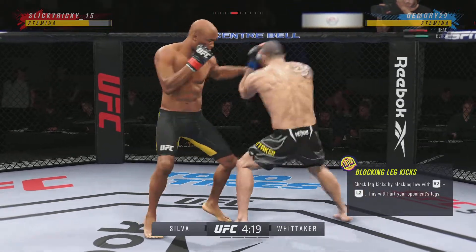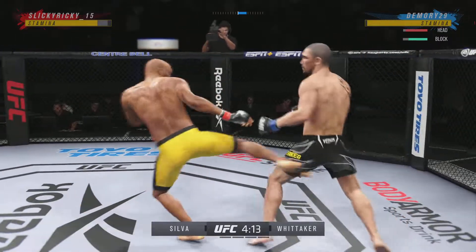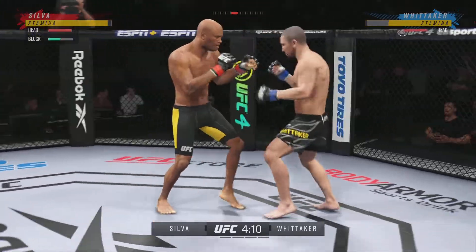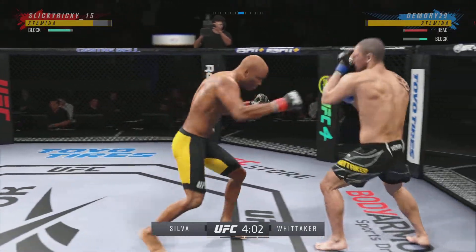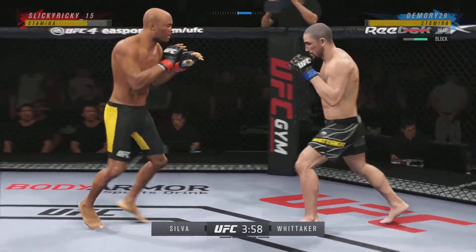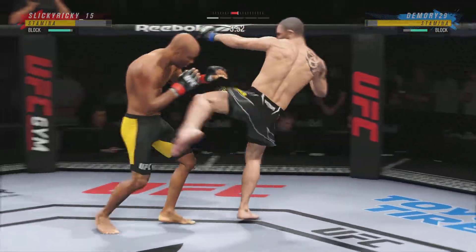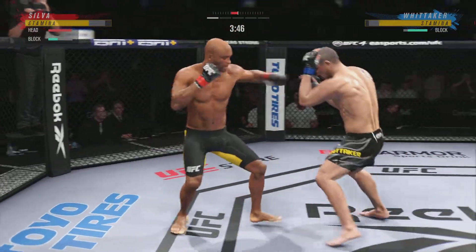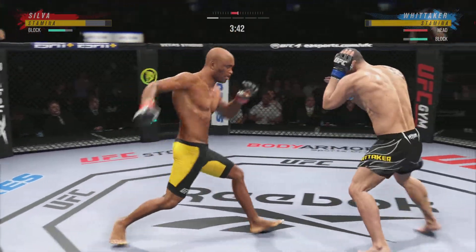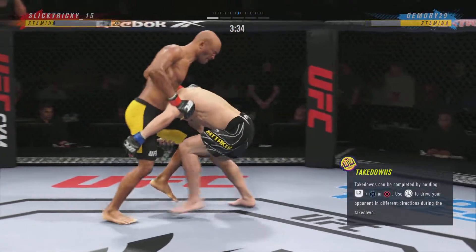He's really using his reach advantage there as he lands the punch. Checks the leg kick. Real quick leg kick. Trying to establish that jab once again. Striking class is in session. Beautiful punch there. Great job landing. What a damaging punch. Beautiful takedown land.